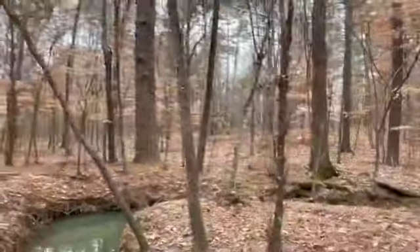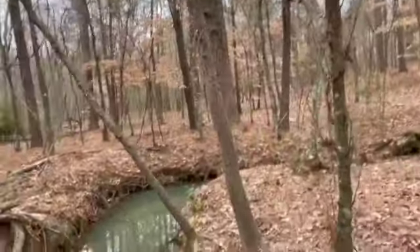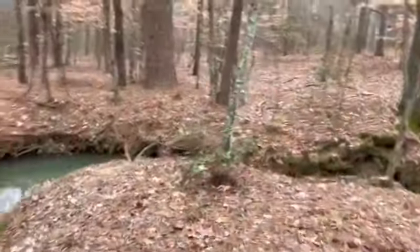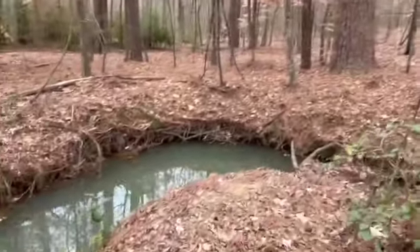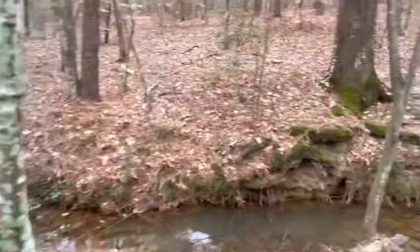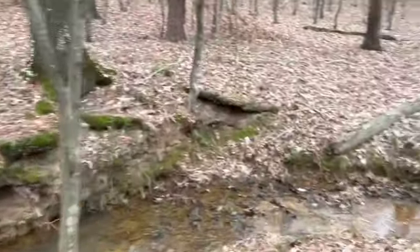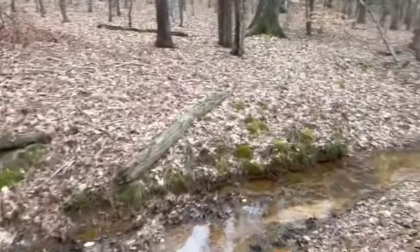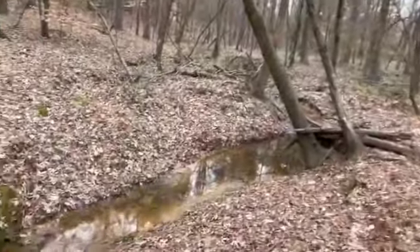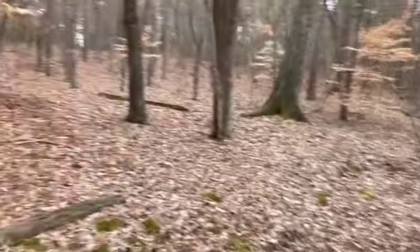I've never seen this creek have any less water in it than it has now. I haven't been out here as much as they have, of course, because they've owned it for a long time. But they've never seen it out of the banks. This is not a flood zone.